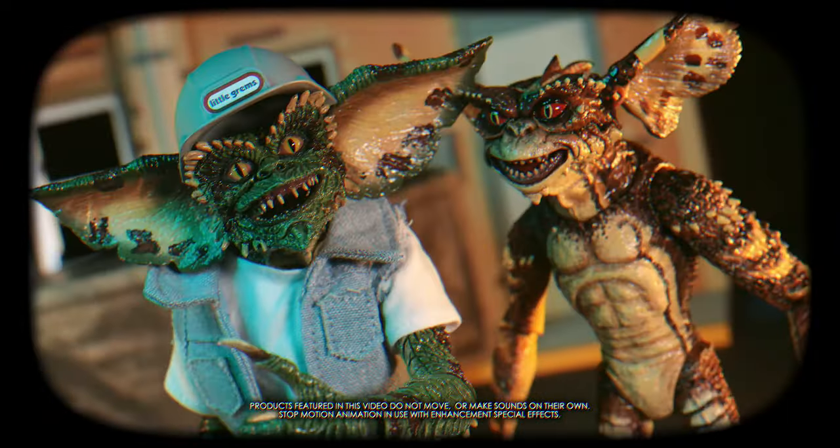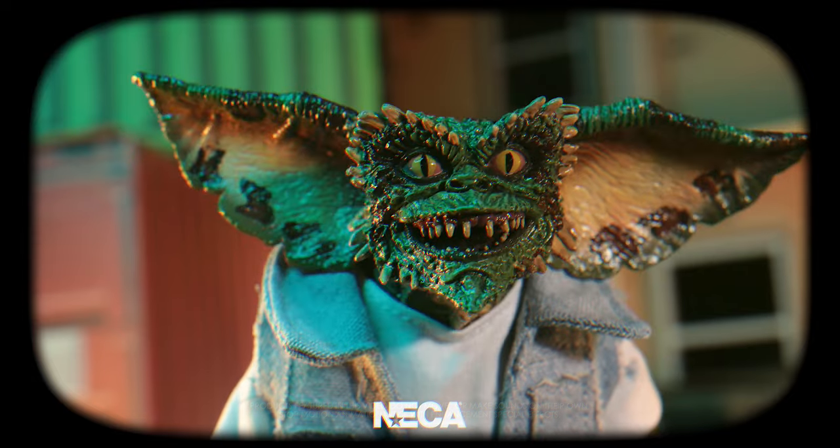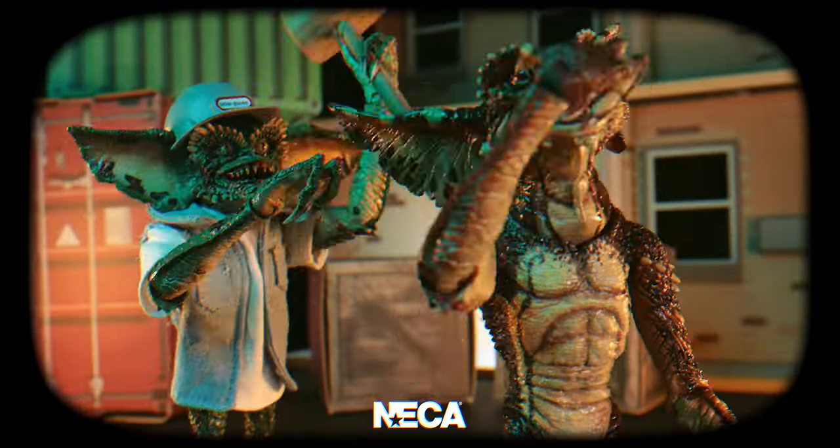Gremlins 2 presents Demolition Safety 101. When one is standing on a construction site, it is important to wear the right protective gear. Something as simple as a helmet can protect oneself from sudden head injury.